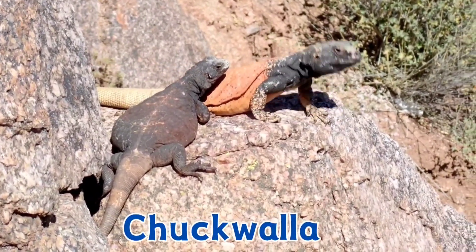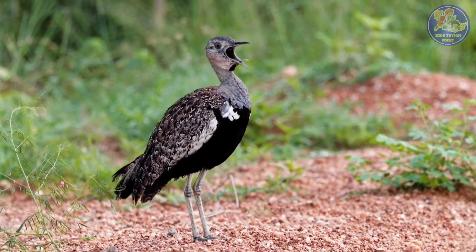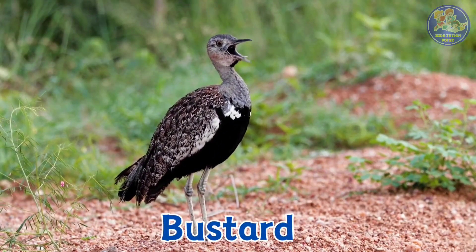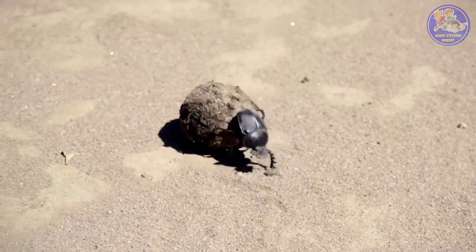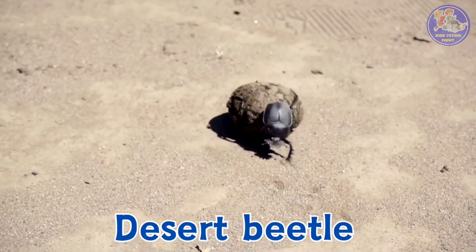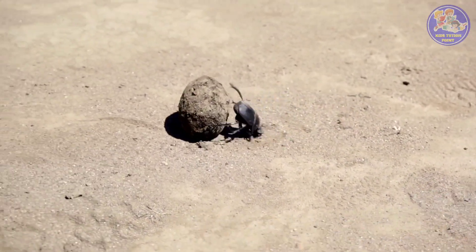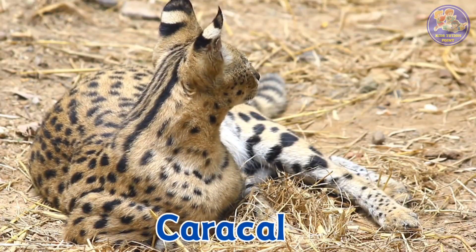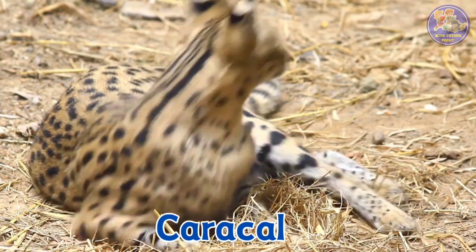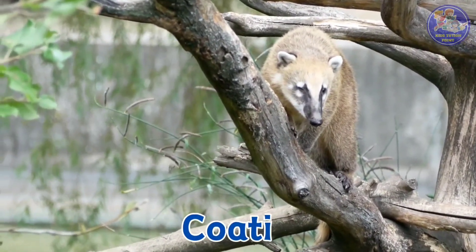Chuckwalla. Bustard. Desert beetle. Caracal. Coati.